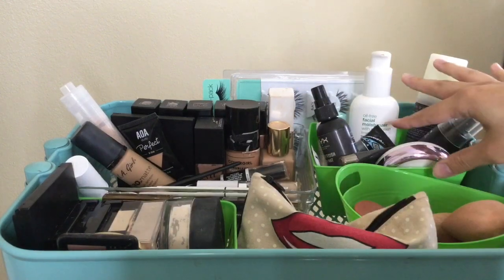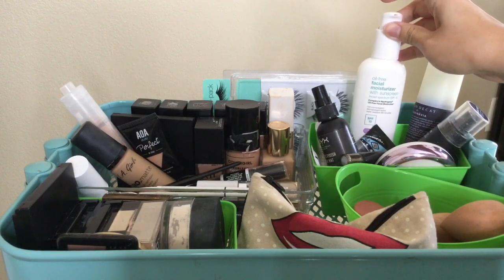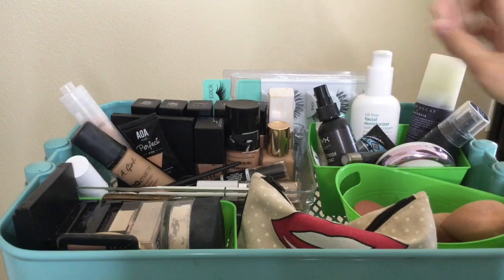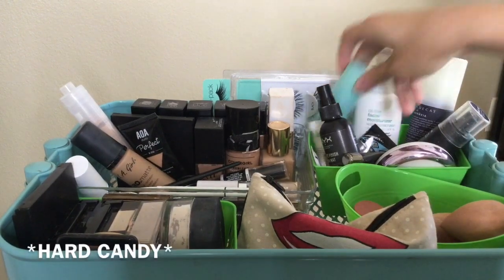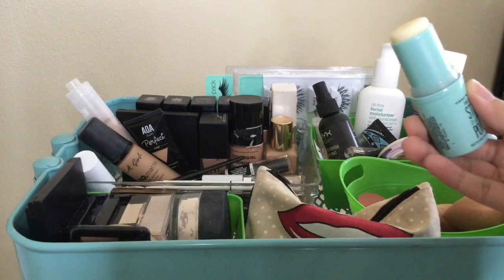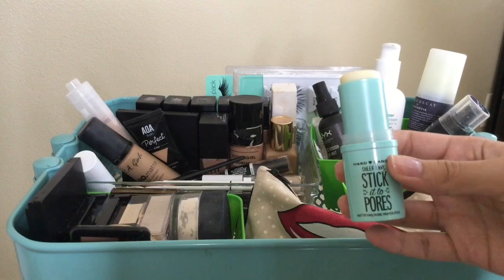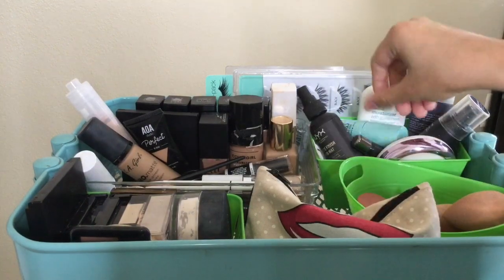Here are my primers and sprays. I have the oil-free facial moisturizer with SPF 15 from Target — it's really important to wear that especially if you're going to be in the sun. I have the Maybelline matte primer, which is really good if you have oily skin. When I used to work outside in like 90-degree heat I would wear this and my face would stay pretty matte for like eight hours.